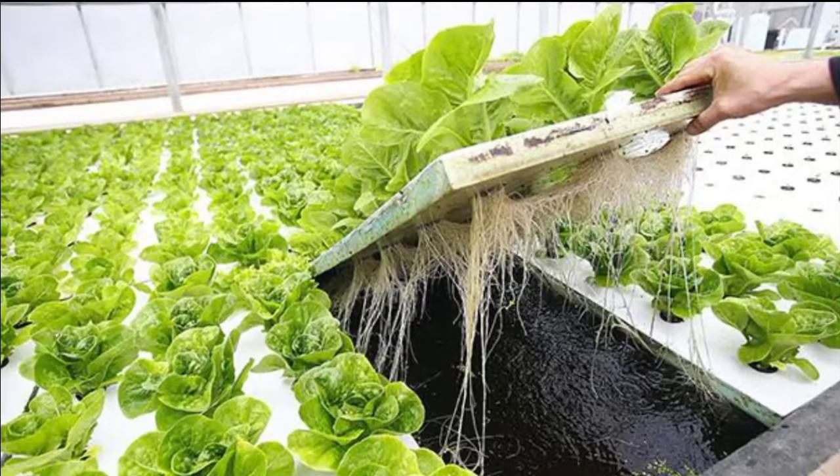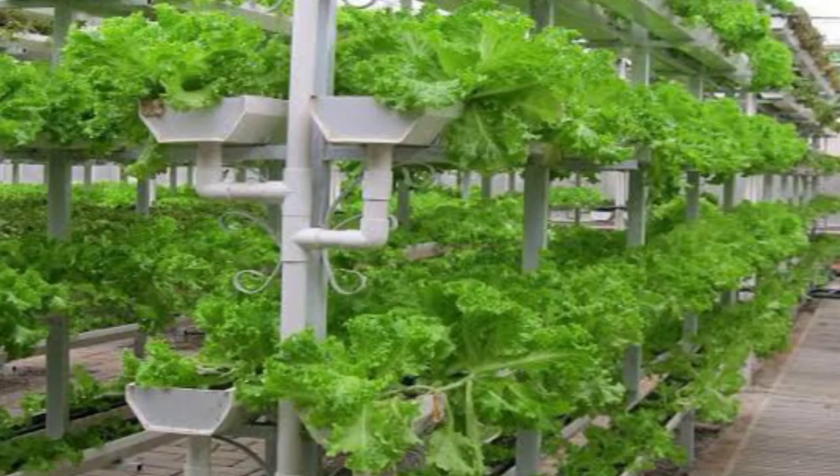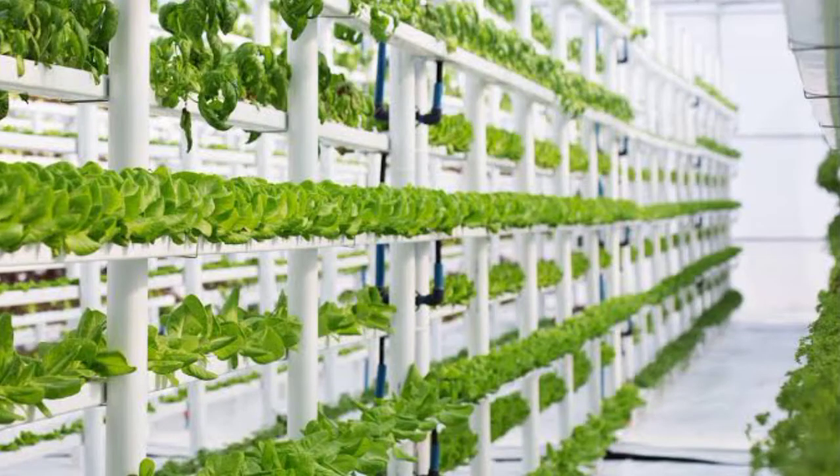Hydroponic systems create controlled environments where every aspect — from light to temperature and nutrients — can be fine-tuned. This precision results in faster growth rates, meaning plants reach maturity quicker than in traditional soil setups. Limited space? No problem. Hydroponics truly shines when it comes to space efficiency. By utilizing vertical farming techniques and compact setups, hydroponic farms can produce a significant amount of food in a fraction of the space required by conventional soil farming.